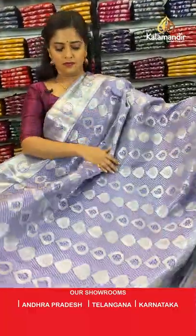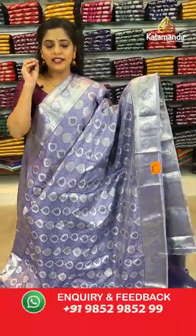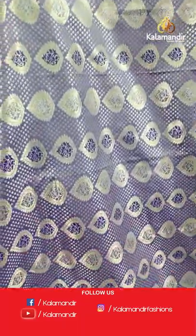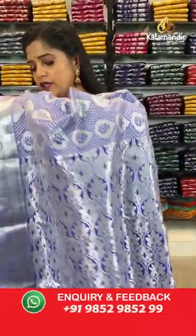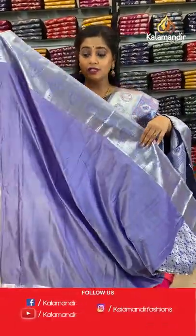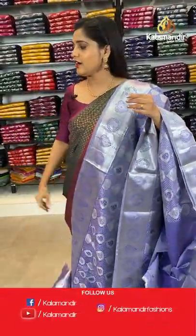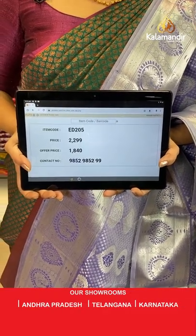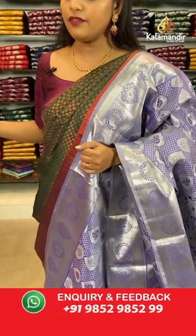Next silver zari saree is in lavender — a very icy light shade of lavender. The silver zari work on top gives a very cool and icy effect. The body has the same brocade pattern, narrow border, and beautiful brocade zari pallu. This one has a plain blouse piece with zari border. Saree code is ZD205, offer price 1840 rupees.